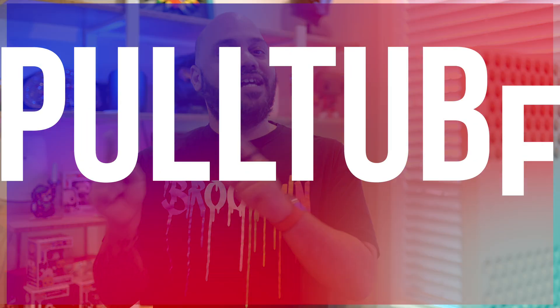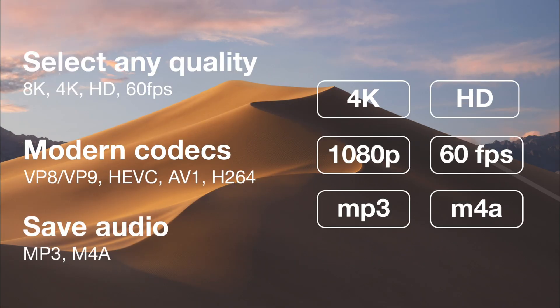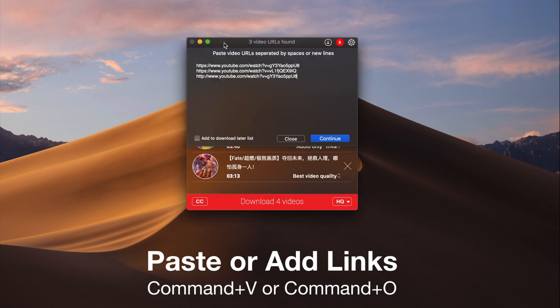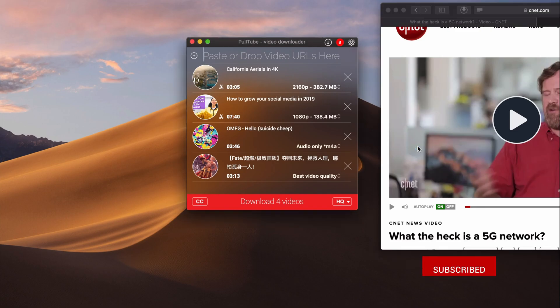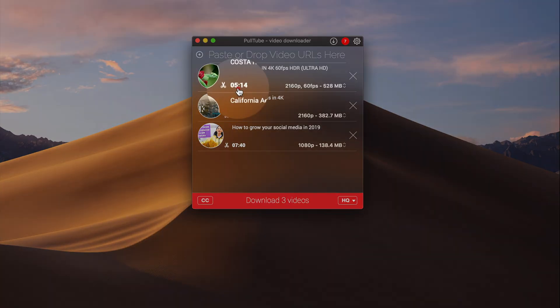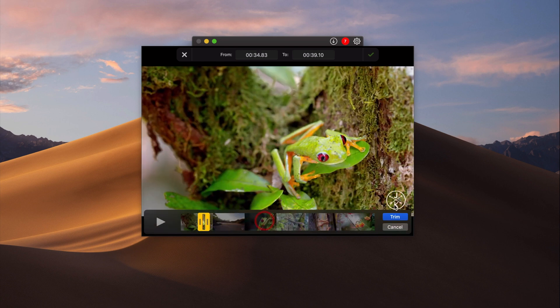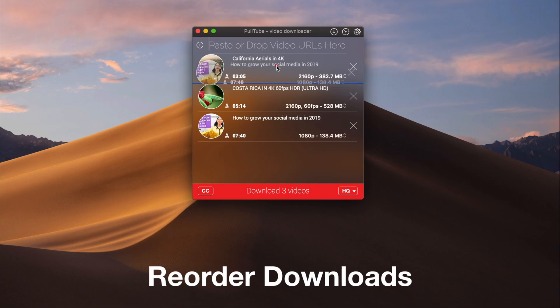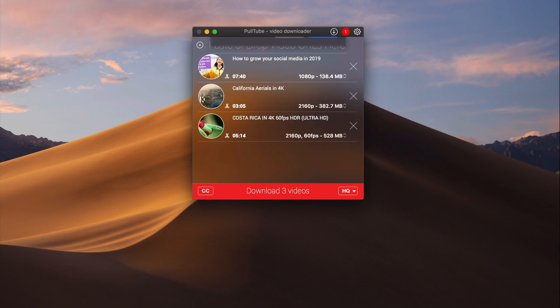Next, PullTube is another indispensable app for me. It lets you easily download video and audio from streaming sites like YouTube, Vimeo, Facebook, TikTok, and many more. If I need a piece of footage for a video, I can use PullTube to grab it, and it'll even transcode the video into MP4 or HEVC formats if needed. It's a simple tool, but another one I install on all of my Macs. Like Bartender, this one is part of SetApp as well. Links to all these apps are down in the description below.